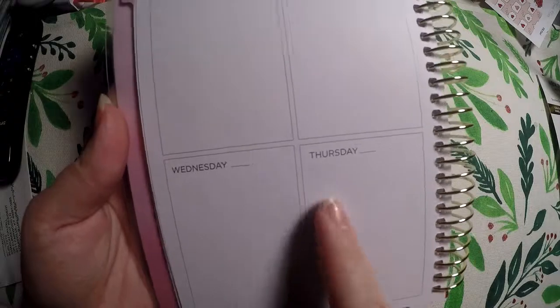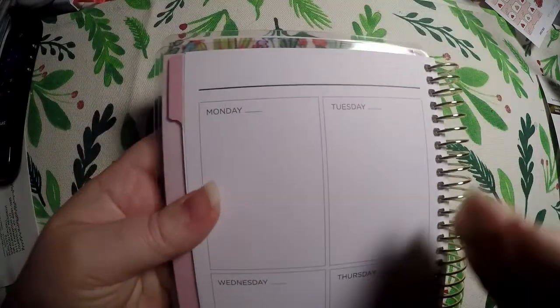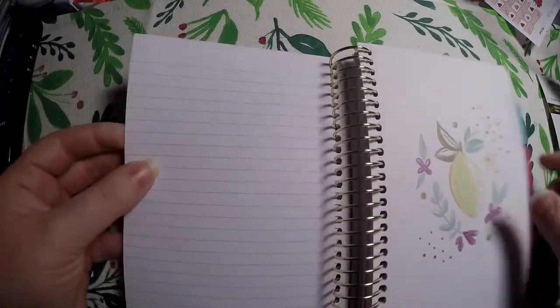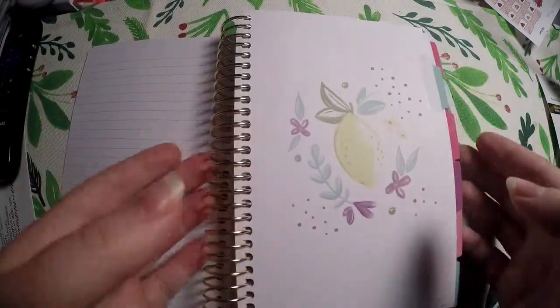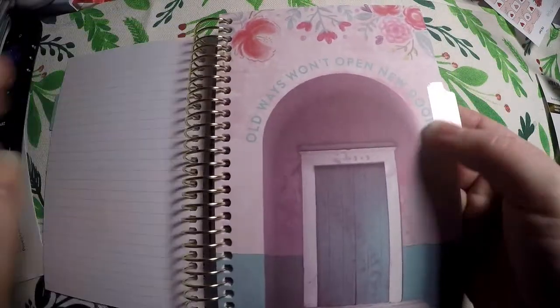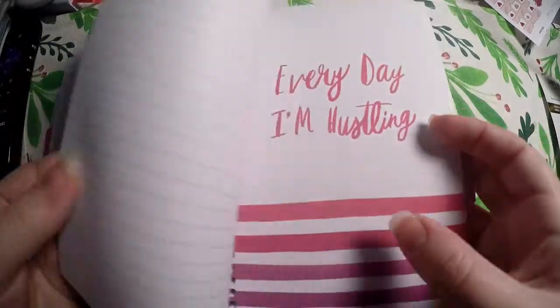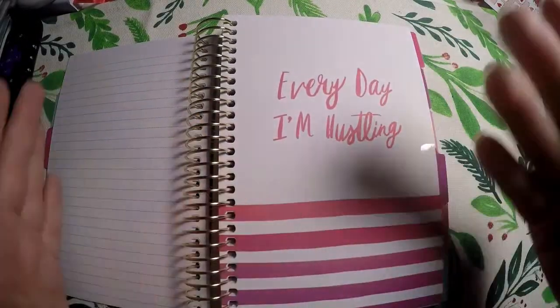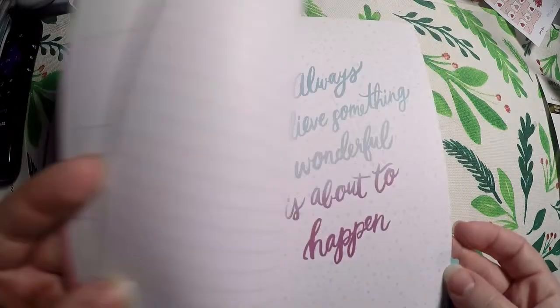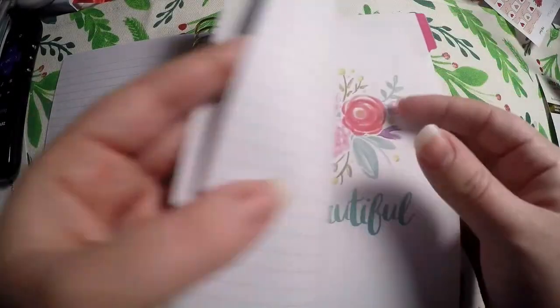This layout looks a lot more like a TN layout. I thought it would be good for memory planning in the future because maybe I don't have a memory every day, but I want to highlight the important memories that occur. Over here you've got your weekend and a little note section. That is how every month looks. It does have a note page at the end of each month, which is pretty nice.